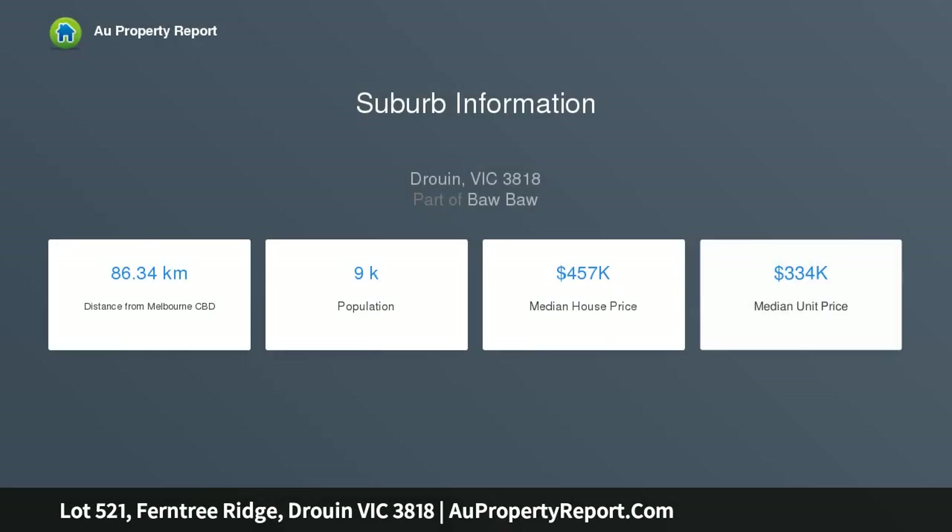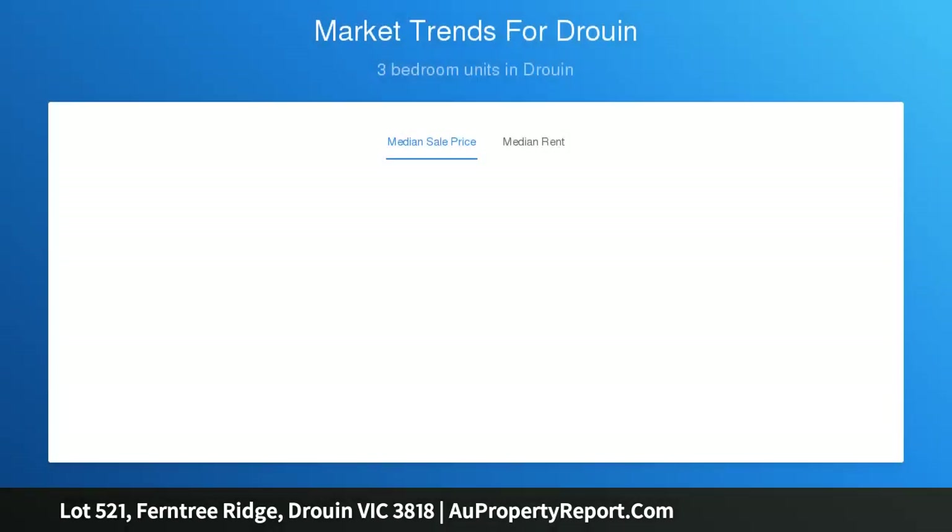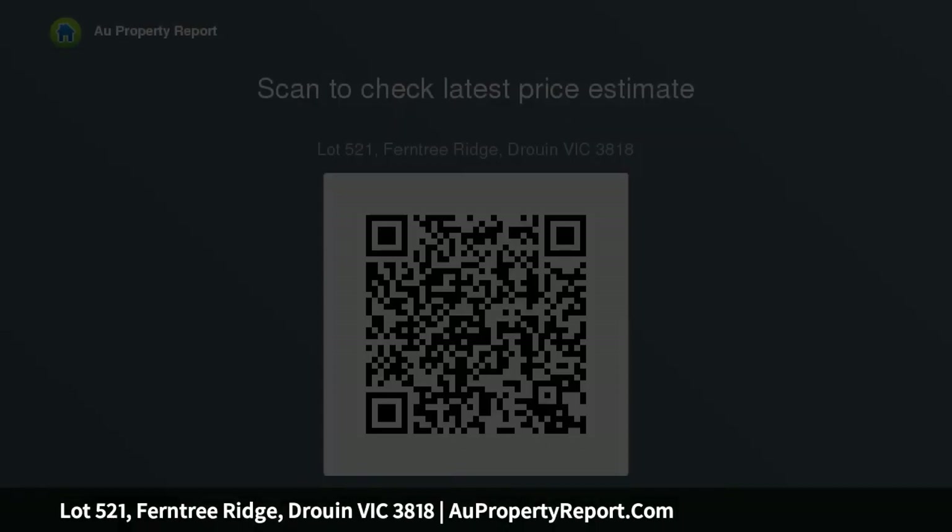Live your best life at Ferntree Ridge, Drouin. Build your dream in Drouin and experience living at its best. At Ferntree Ridge there is room to grow, schools to learn, countryside to explore, friends to be gained, shops to peruse, fun to be had, memories to be made, your dream home built and your best life lived.